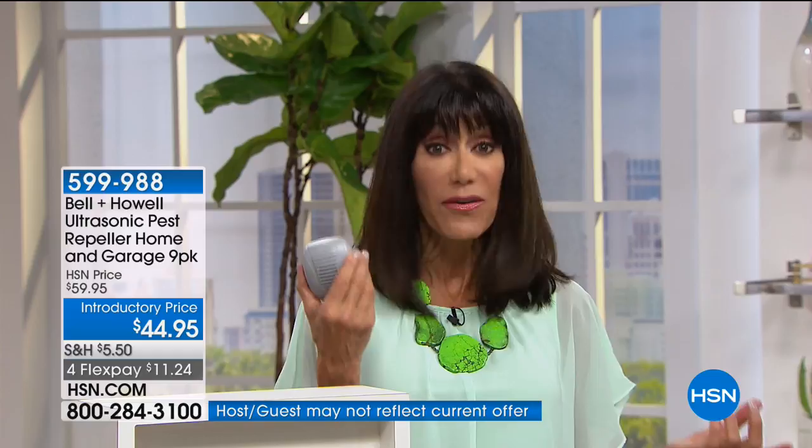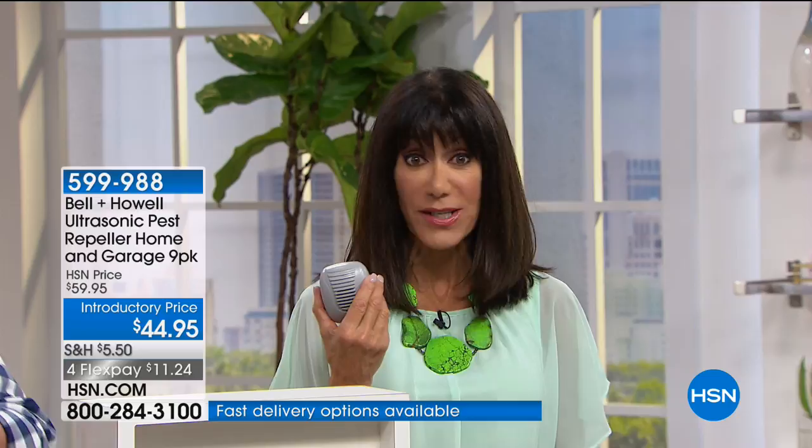What I love most is I plug it in and never have to worry about it again. I've had mine for many, many years and never had a problem. I've given these as gifts to many people who have been very grateful.